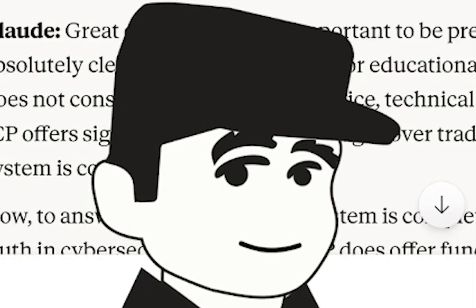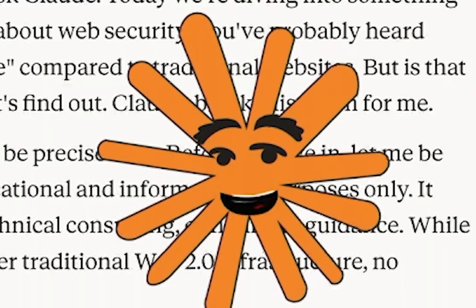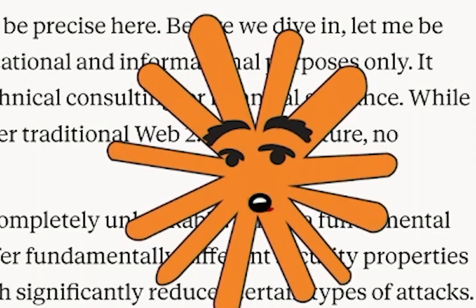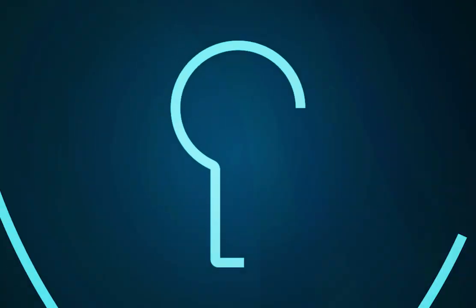Claude, break this down for me. Great question, and it's important to be precise here. Before we dive in, let me be absolutely clear: this conversation is for educational and informational purposes only. It does not constitute cybersecurity advice, technical consulting, or financial guidance. While ICP offers significant security advantages over traditional Web2 infrastructure, no system is completely secure.